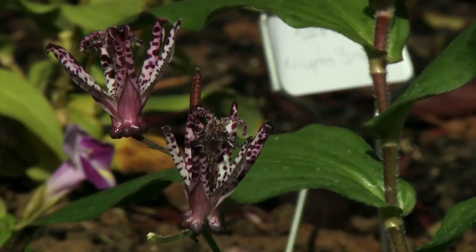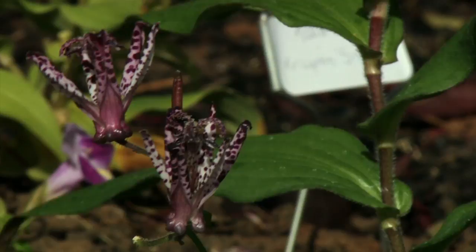As mentioned, toad lilies aren't very showy in the springtime when we're all shopping for plants — they put on their show in the fall. So now is a great time to stop by your local garden center and bring home some of these beauties for your own garden.